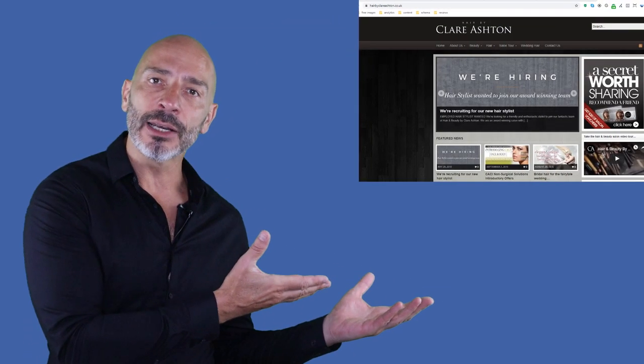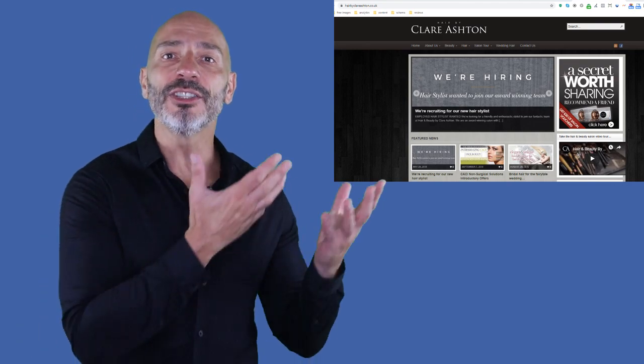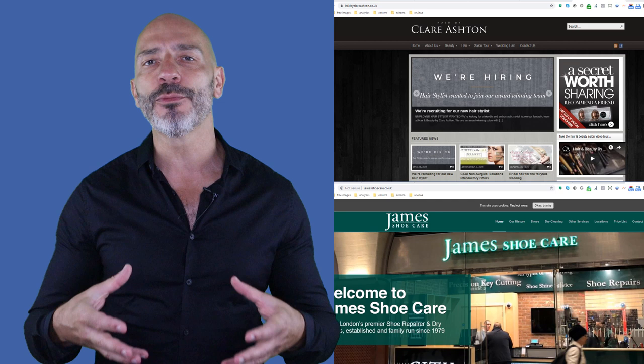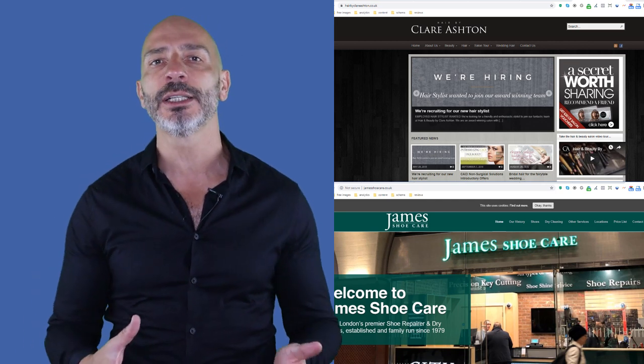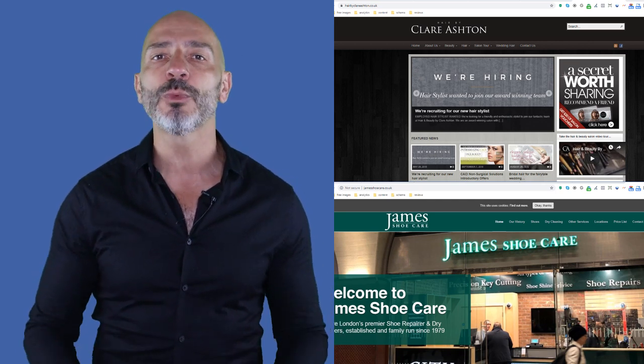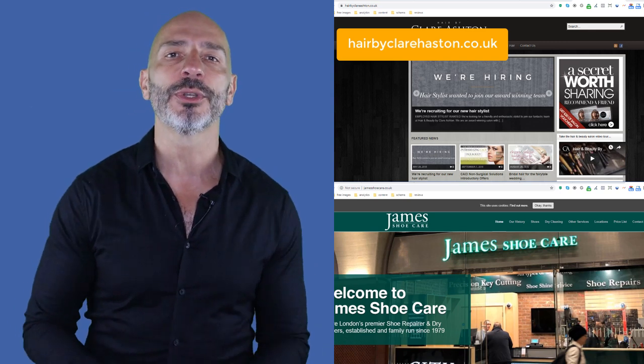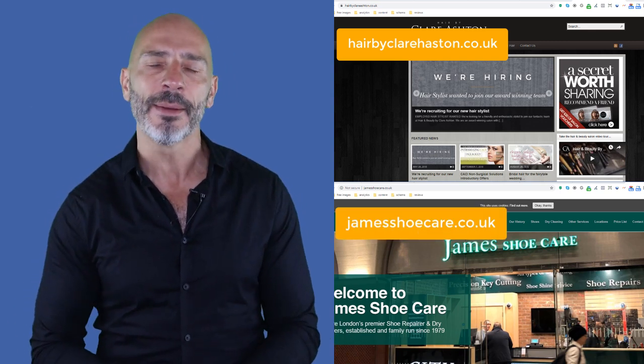Choosing the right business name when you're starting out can be challenging. A popular choice for local business owners is a combination of their personal name and their profession, like this hair salon run by Claire Ashton or this shoe repair shop run by James. Their decision is reflected in the domain name they've chosen, one is hairbyclaireashton.co.uk and the other is jamesshoecare.co.uk. But is this the right strategy?